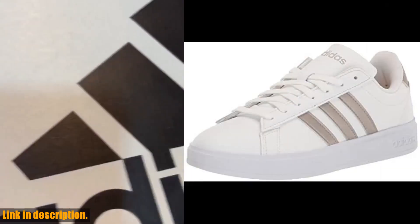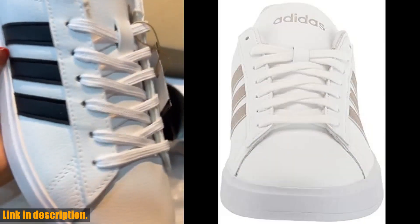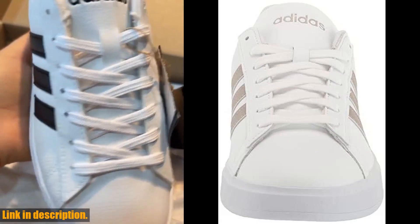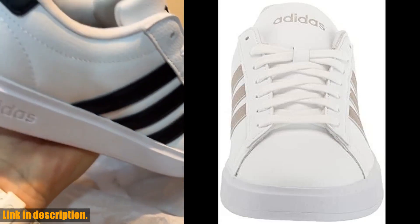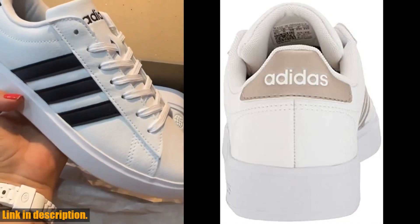These shoes are a perfect combination of style, comfort, and performance. The classic design with the iconic three stripes gives them a timeless appeal, while the cushioned midsole provides all-day comfort, making them perfect for long hours on the court or just for everyday wear.